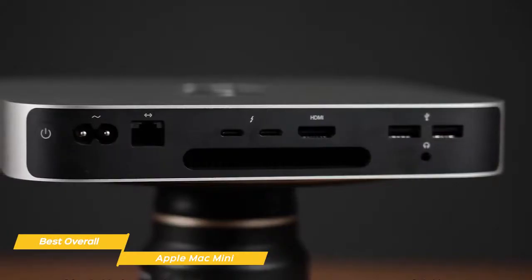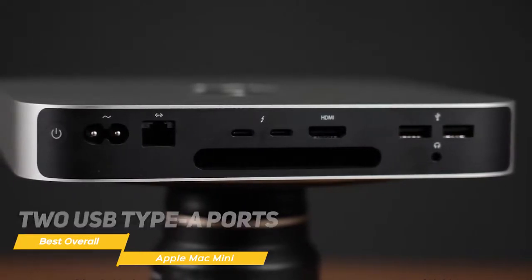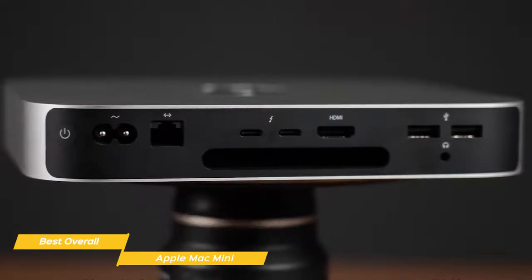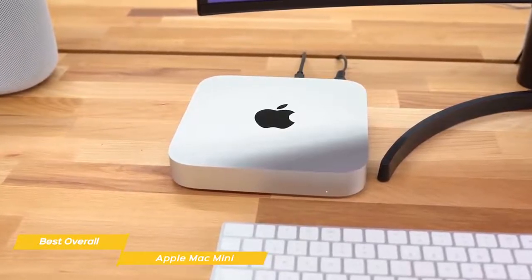For connectivity options, you get a dedicated Ethernet jack, two Thunderbolt 3 USB Type-C ports, an HDMI output, two USB Type-A ports, and a headphone-mic combo jack. For display connectivity, you get support for up to two panels at a time — one on Thunderbolt and one on HDMI.